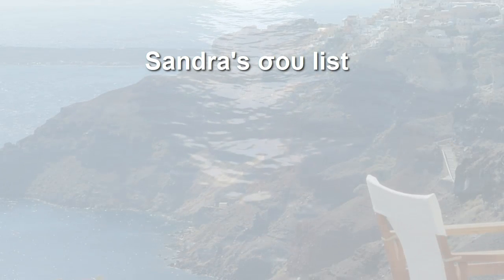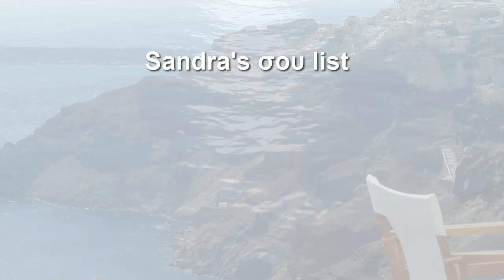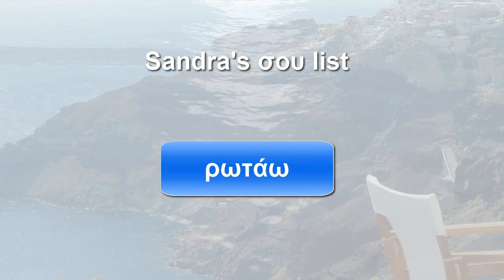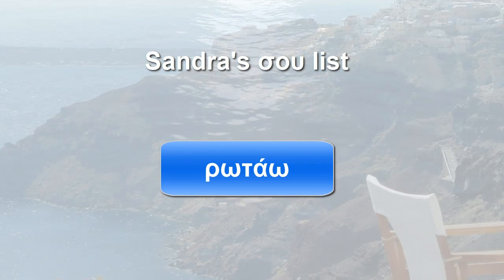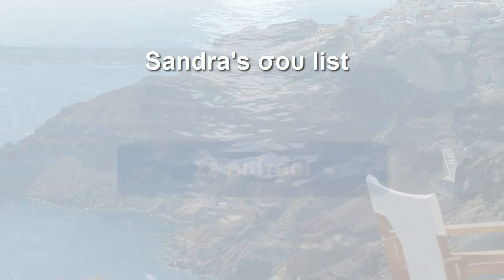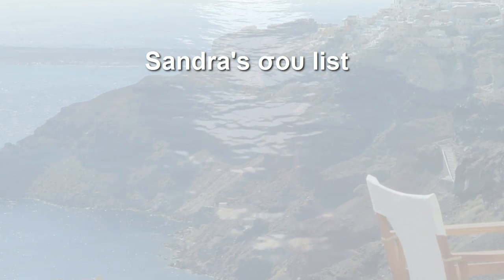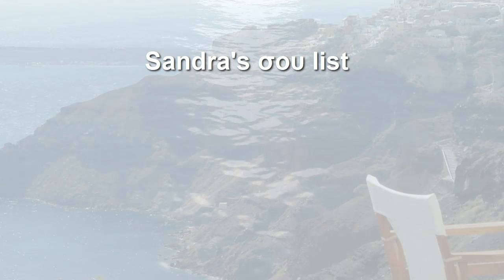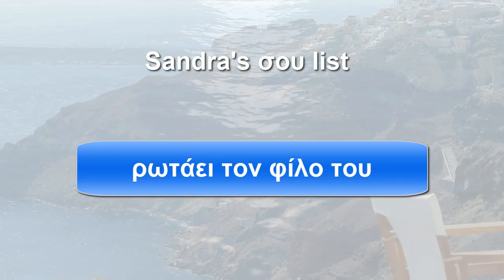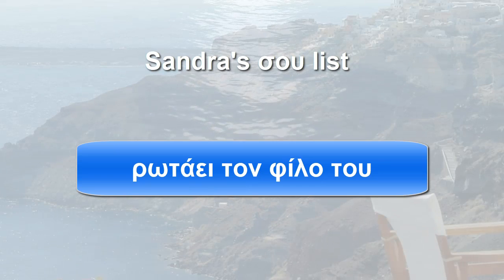Now you decide. The following verbs — do you use σε or σου? To ask: ρωτάω. How do you say 'I'm asking you'? Right, we use σε — σε ρωτάω. And that means that we know for sure 'he's asking his friend' is ρωτάω τον φίλο του — we don't use the preposition σε after the verb.